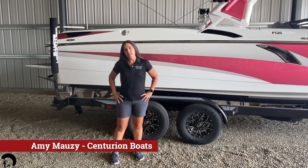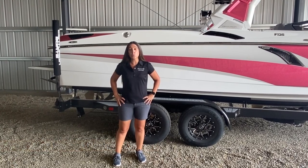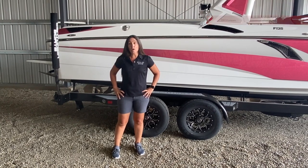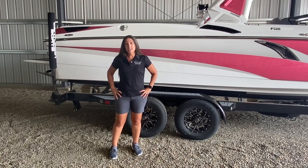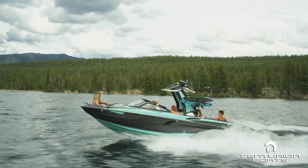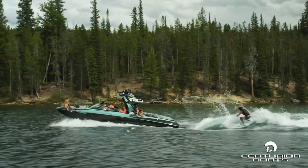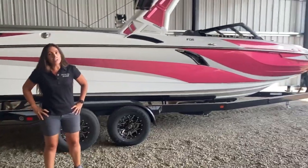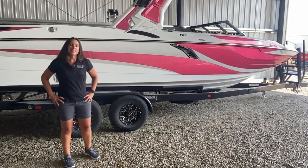Hi, my name is Amy Mozzie and I'm with Centurion Boats. Today I'm here to walk you through the 2021 Fi 25. This boat is not only 25 feet long with room for 16 people and 5,050 pounds of ballast, but it's got just as much comfort and style as any other boat in the line. It also has an amazing surf wave and wakeboard wake. This thing is sleek, it's got lines all its own, it's got a wide bow. Let's check it out.